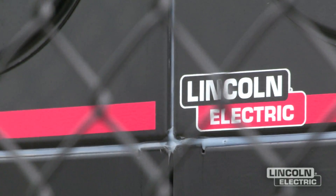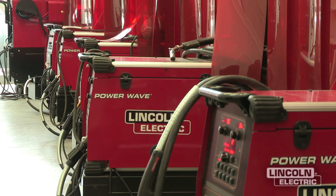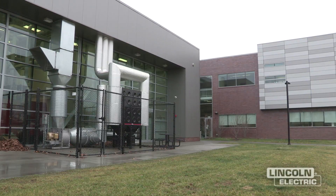We've worked with Lincoln Electric probably for 20 years. Most of our instructors are former Lincoln employees. We also have two instructors that are present Lincoln employees right now. We have eight Power Wave machines and four TIG machines.